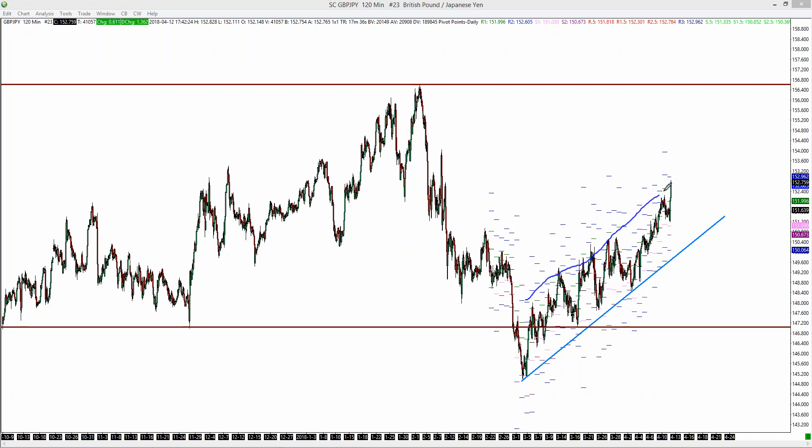So if for any reason the yen weakens more, this will mean further upside. But you can see we are at the top of this channel now, so perhaps a move down to something like the middle of the channel here.